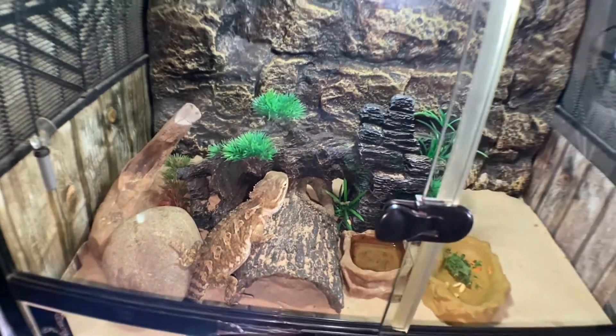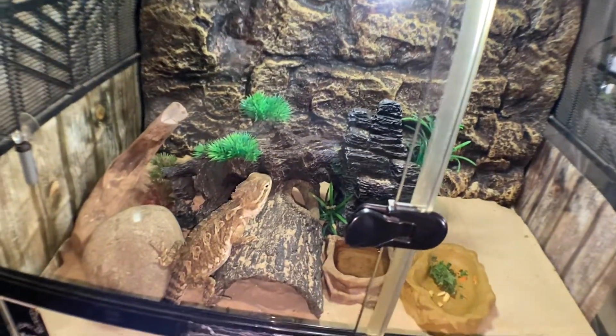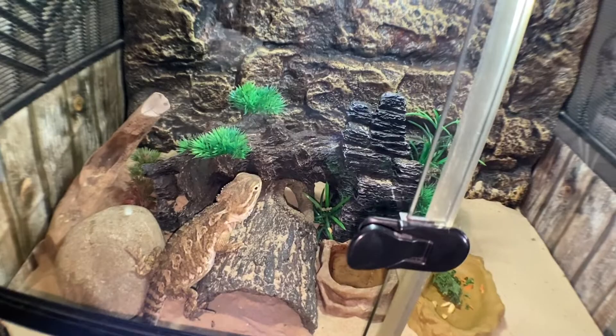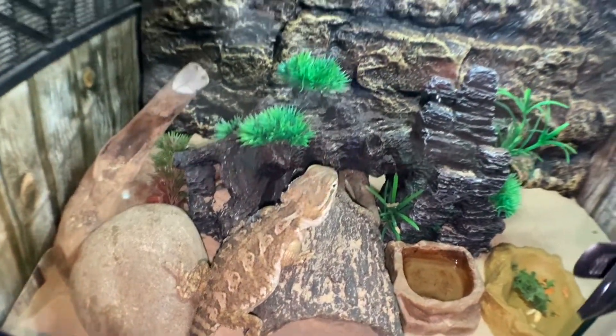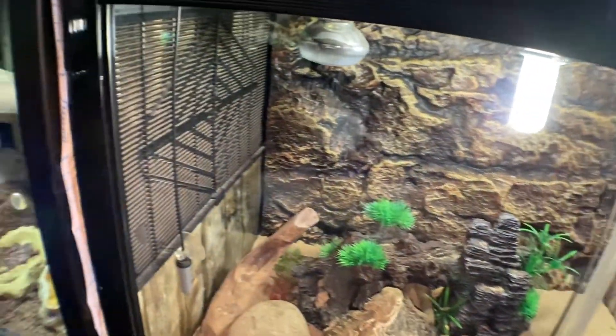Down here we've got Crystal — she's the female pygmy bearded dragon. I did try to house these two together but they don't get along at all. She had some breakfast this morning, which is great. She's a bit of a chunky monkey, but she's great. Her setup hasn't changed.